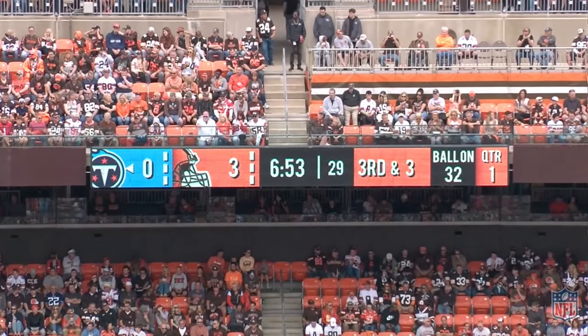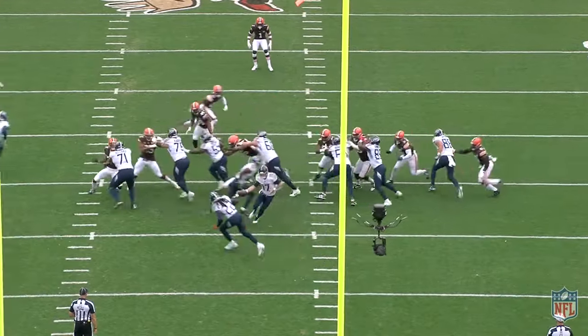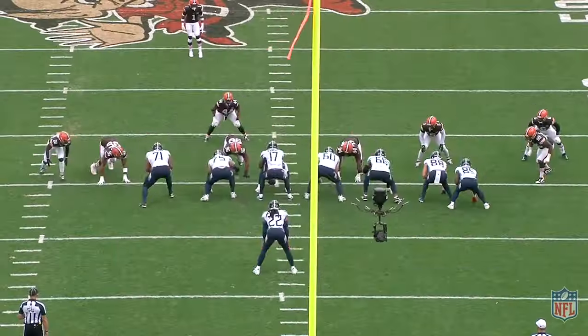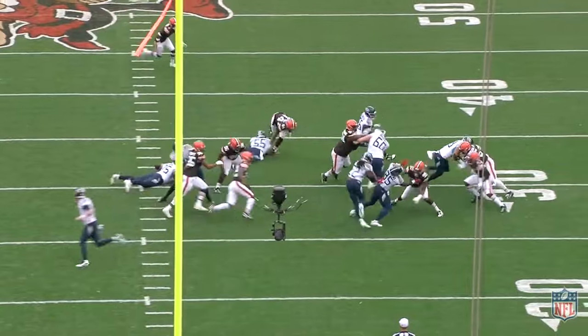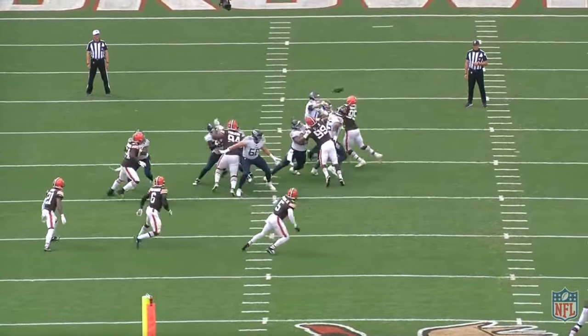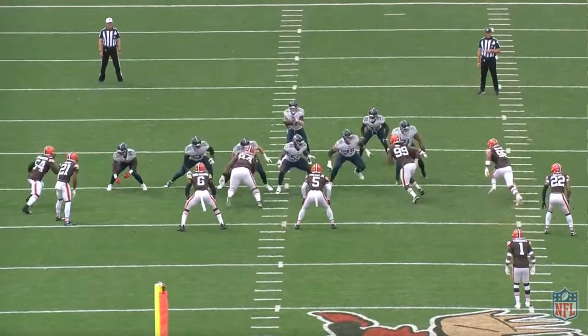We'll start here with the first third down of the game. Titans get it to third and three, pretty manageable. They open the game with a bootleg throw to Trelon Burks, who picks up five yards, bootlegging away from Garrett. Then they run away from Garrett on the second play to pick up two yards. So here's third and three. Tannehill looking for a quick pass to Hopkins, sails it over his head. Let's take a look at how Myles Garrett disrupted this play.